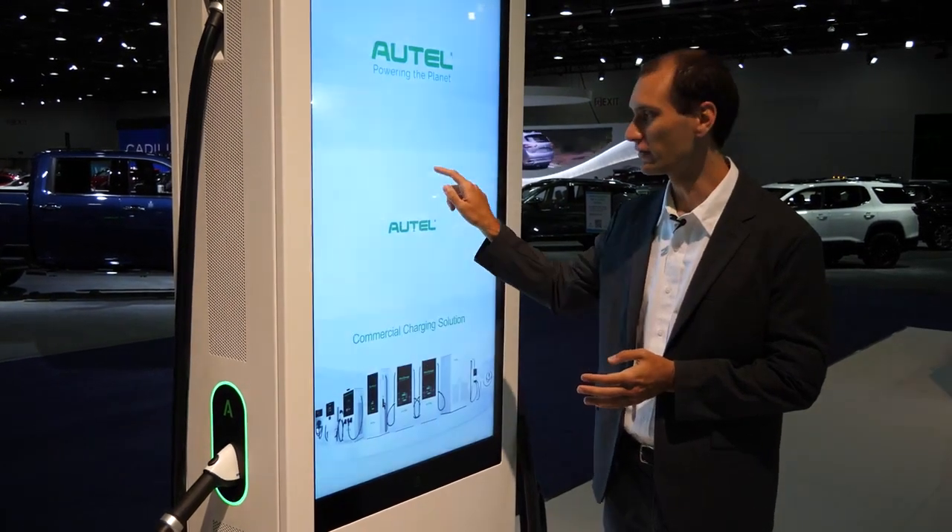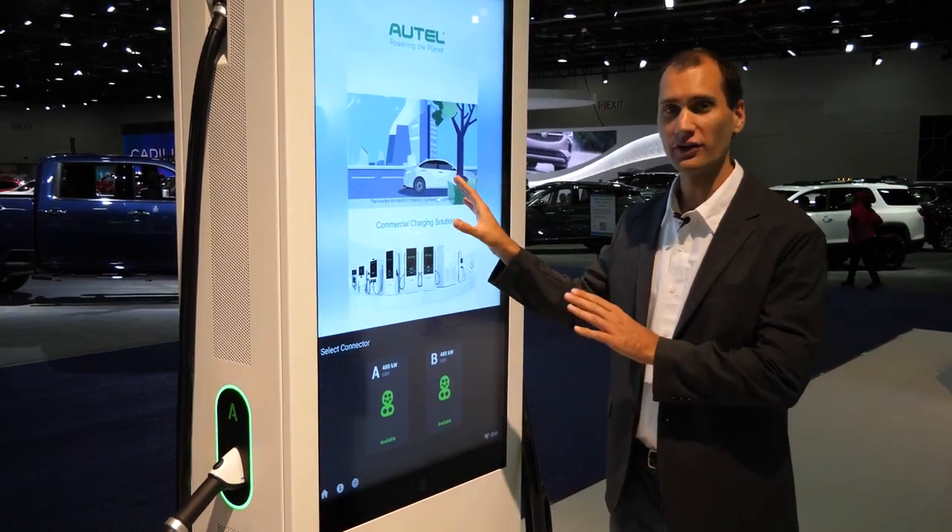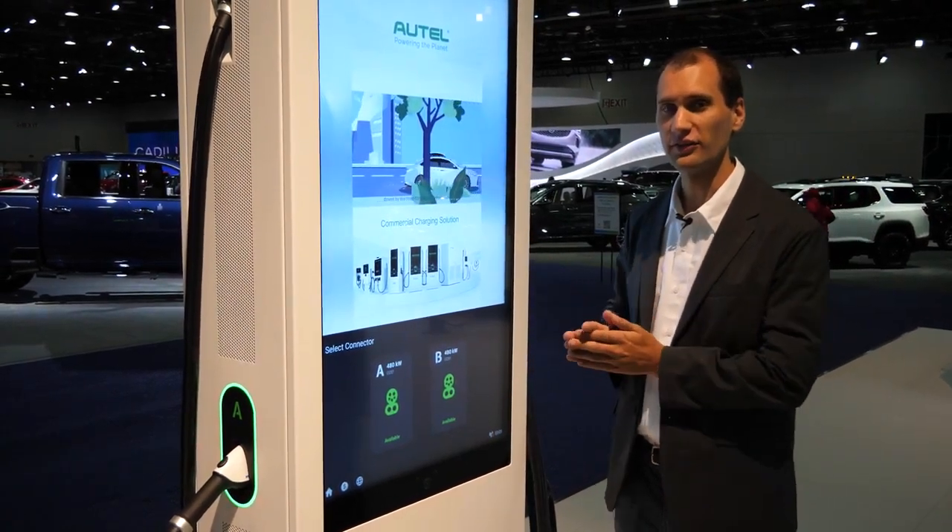We have a 55-inch LCD touchscreen right here, and we have it on this side but we also have it on the other side. This is a double-sided charger — screens on both sides.